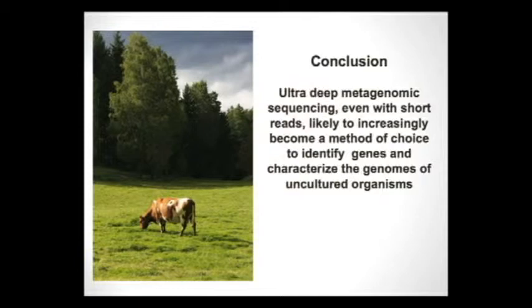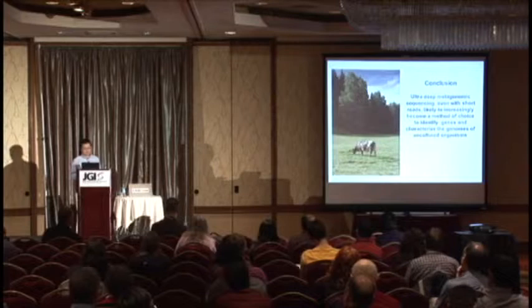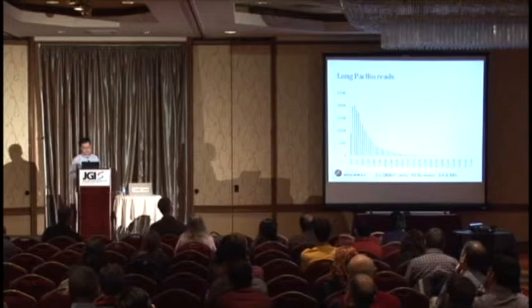To conclude: using ultra-deep metagenome sequencing, even with short-read technology, this approach can likely become a standard way to identify genomes from complex communities with many uncultured organisms. I want to stress this is still research in progress — we haven't had time to optimize any of the steps yet, but we are looking at new ways to further improve this process.